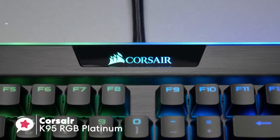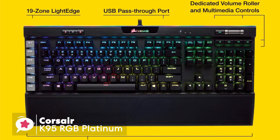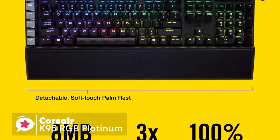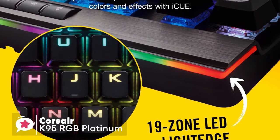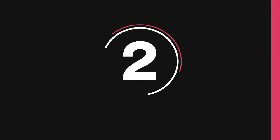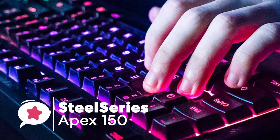To conclude, the Corsair K95 RGB Platinum is a near-perfect mechanical gaming keyboard. It includes almost every imaginable feature a gamer could want, with amazingly fast and responsive switches and a classy all-metal high-quality build. This is one keyboard we can safely say — if you can afford it, you won't be disappointed.